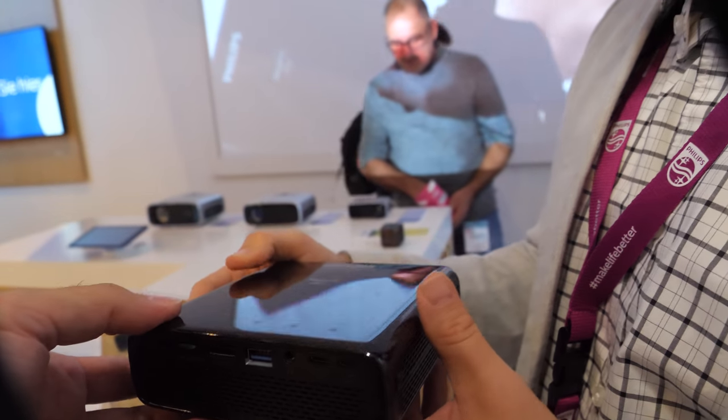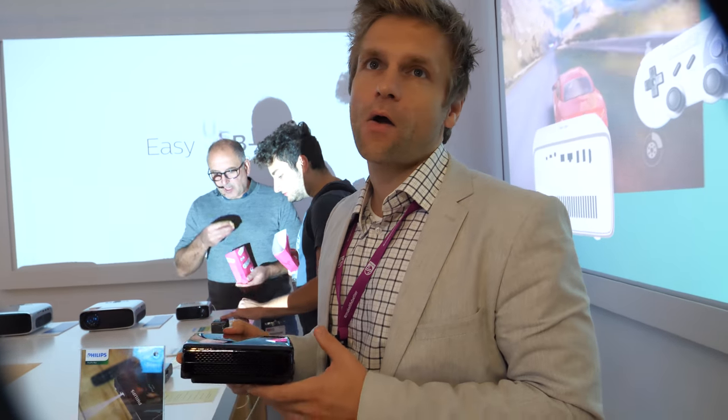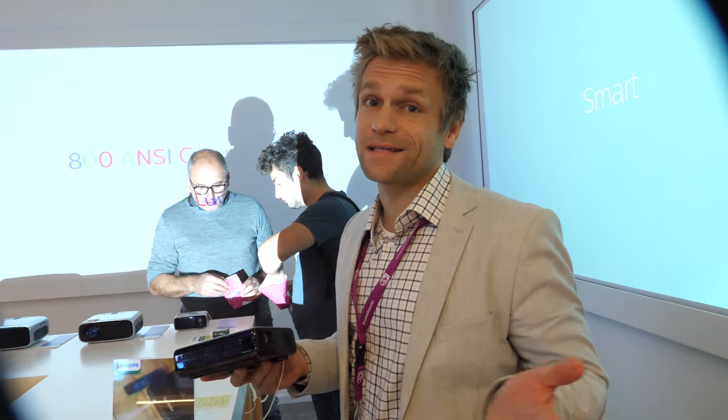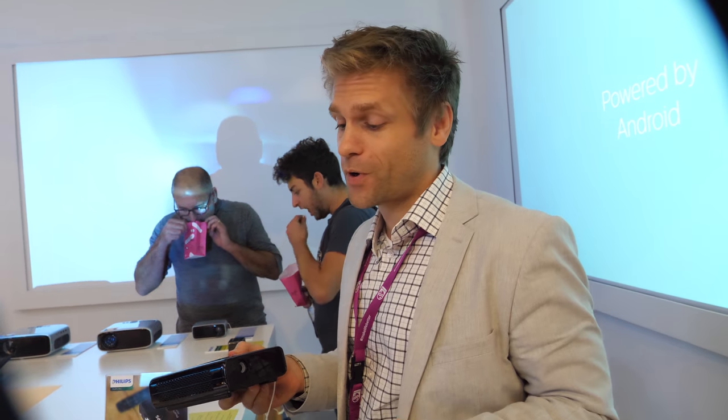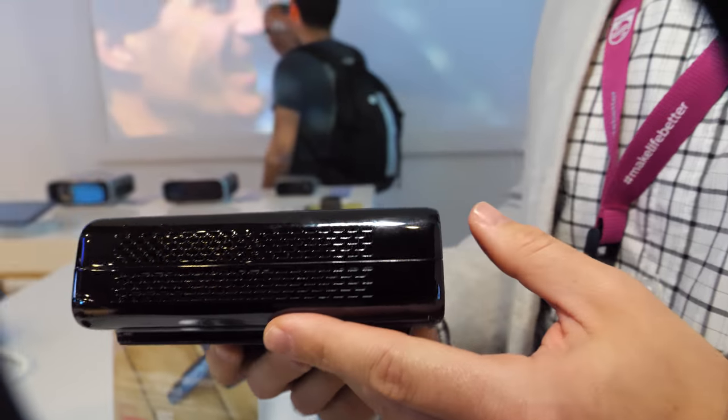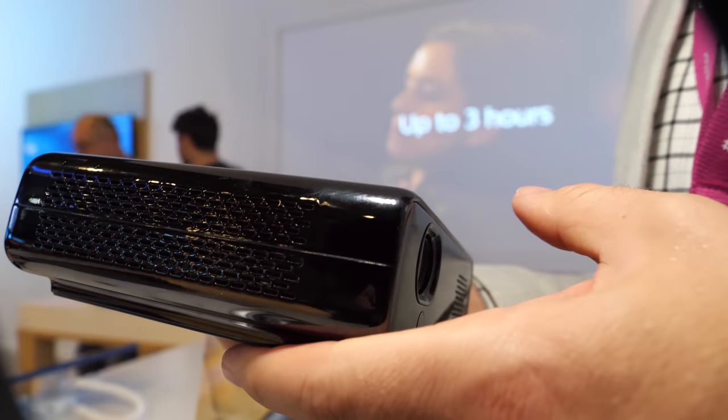This is even battery-powered — it gives you up to three hours of battery power, which is definitely enough for a movie. And it's smart. You can install your apps directly on the device. It has built-in speakers, but of course you can also pair with your favorite Bluetooth speaker. It's not a huge volume — it's still a smart mobile projector — but that's why we have Bluetooth integrated, so you can connect a nice Bluetooth speaker and have a full movie night anywhere you want.